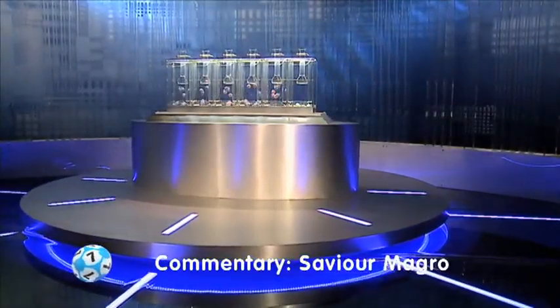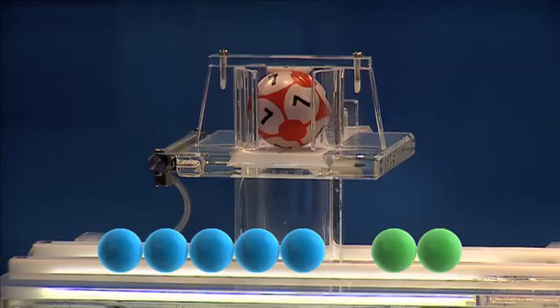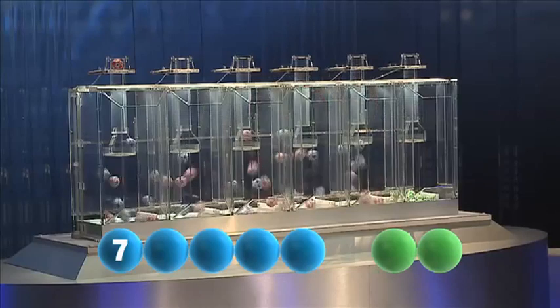Now let's get on with it. Here is tonight's draw. To get us off tonight is the number 7.